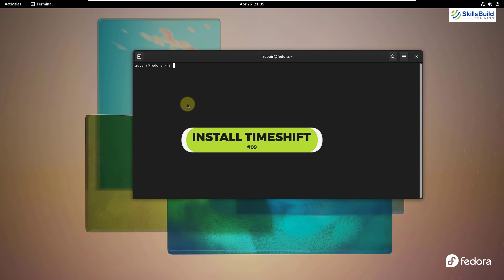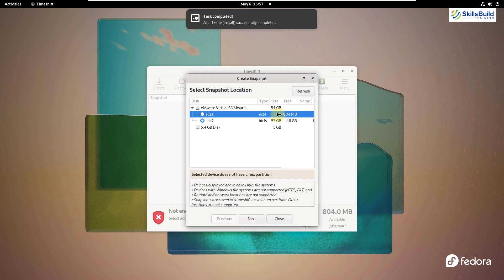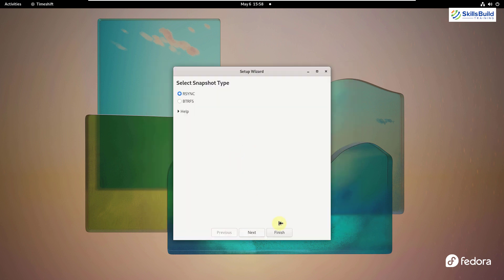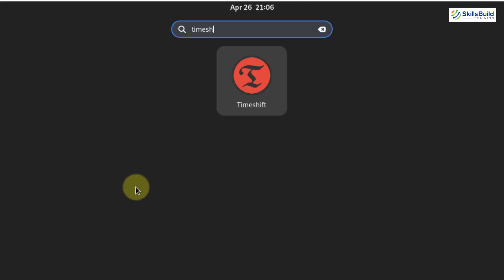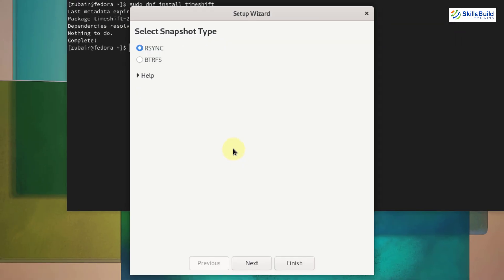Number nine: install Timeshift backup. Timeshift does not come installed by default in Fedora. It's a recovery tool that lets you create a backup point of your system — when your system runs into any problem you can restore to that point. It's especially useful for experimentation. The command is: sudo dnf install timeshift — hit enter. Search for Timeshift, open it, enter your password, select the snapshot type, click next, and follow the on-screen instructions to create your backup point.